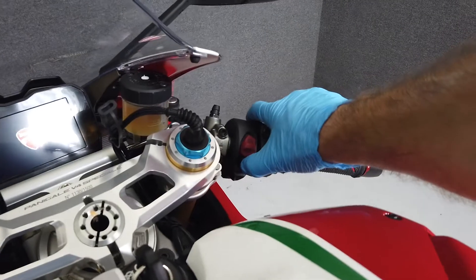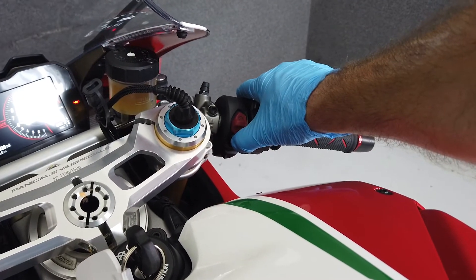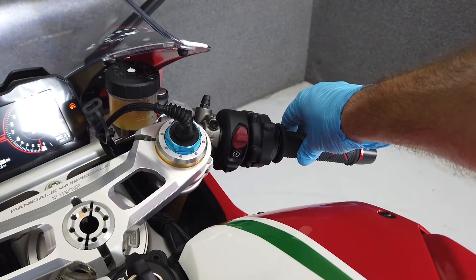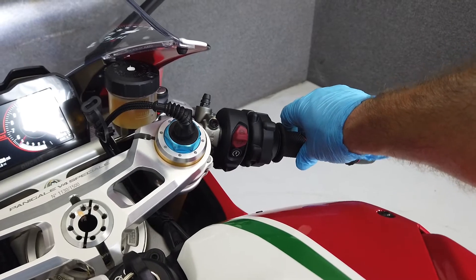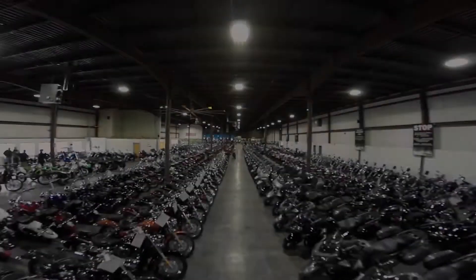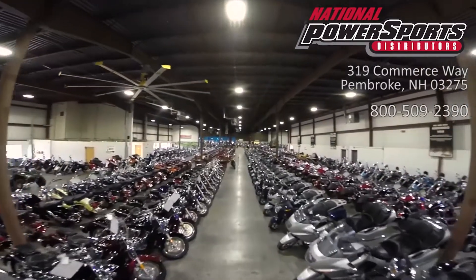It weighs in at 383 pounds and has a seat height of 32.7 inches. This vehicle has been fully serviced, detailed, and comes with a 90-day nationwide warranty.